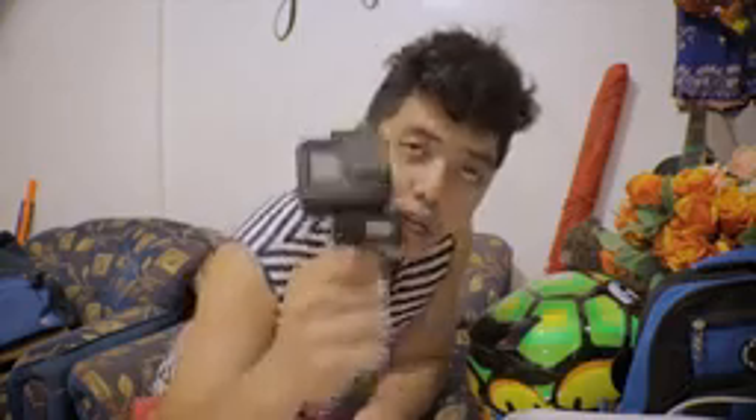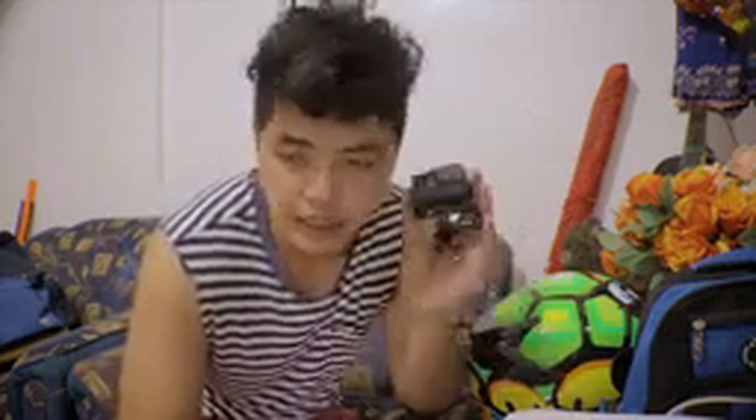Yung gamit ko na camera, ishishare ko lang din sa inyo. Ang gamit ko na camera ay GoPro Hero 5 Black, mga katagumpay, sobrang solid na. Dahil lahat naman ng GoPro ay solid naman talaga. Ang setting ko dito ay naka-flat ako. Setting ko: flat, tapos naka-linear lang ako. At 2.7K resolution, 30 frames per second.